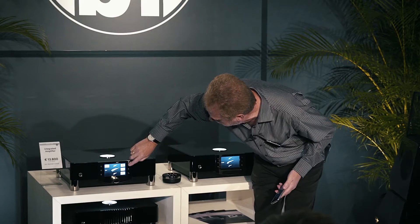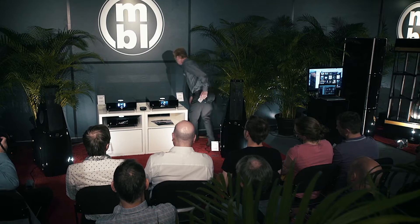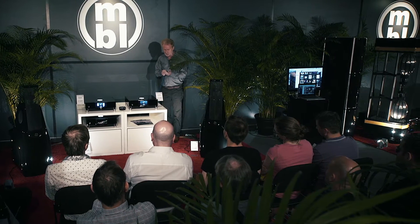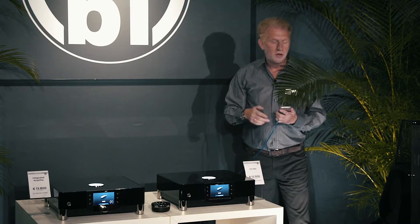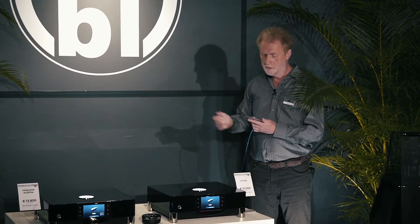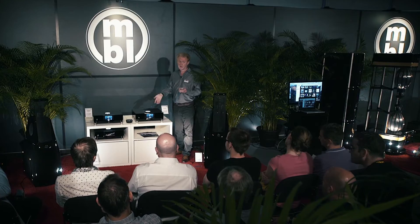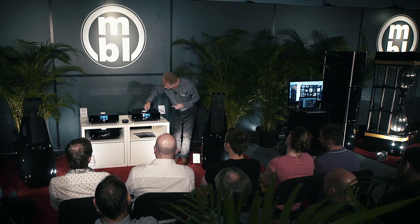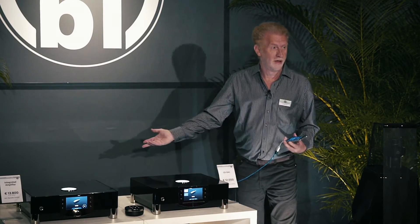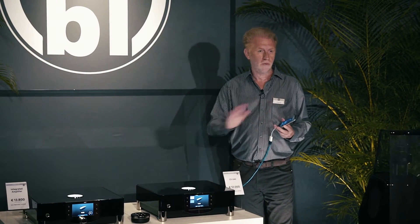I'll choose the USB 2 input. Here I have my USB cable and adapter. I have the Onkyo app on this iPhone, which can play any file format and sample rate. First I'll demonstrate 24-bit/192kHz — you can see on the display '192k' and '24-bit'. It plays perfectly, bit-true, without any downsampling conversion.